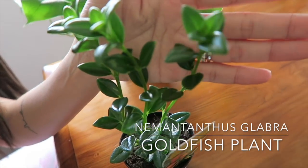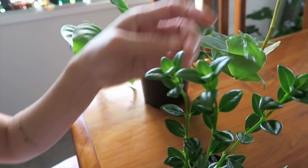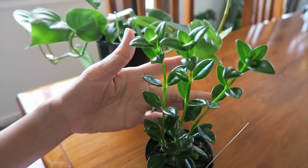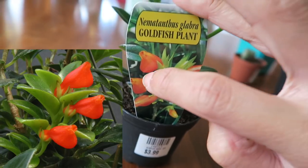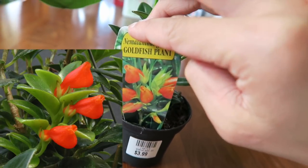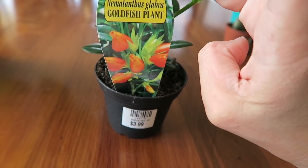It looks really fleshy, almost like a succulent - it feels fleshy and hard, and the stems are really firm. This one blooms almost all year round, and when it blooms the flowers look like goldfish - that's why it's called the goldfish plant. There's a photo here you can see - it looks like the mouth and big tummy of a goldfish. The scientific name is Nematanthus glabra.